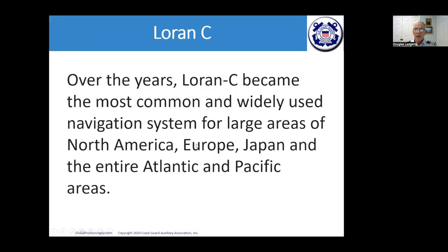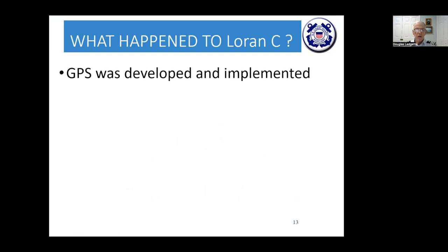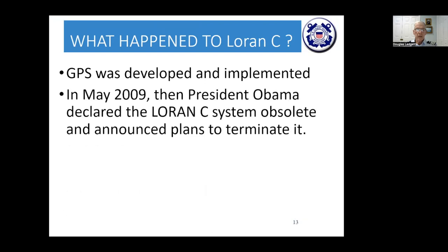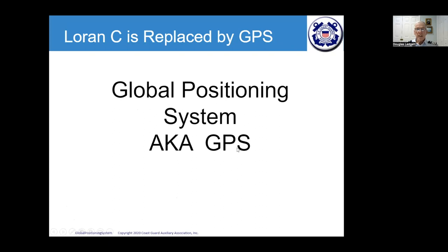Over the years, LORAN-C became the most common and widely used navigation system across large areas of North America, Europe, Japan, and the entire Atlantic and Pacific. It was a great advancement in electronic navigation. But GPS came along and was implemented, and in May 2009 President Obama declared the LORAN-C system obsolete. Congress enacted an appropriations measure allowing termination, and the Coast Guard began shutting it down in February 2010. LORAN-C was replaced by GPS.